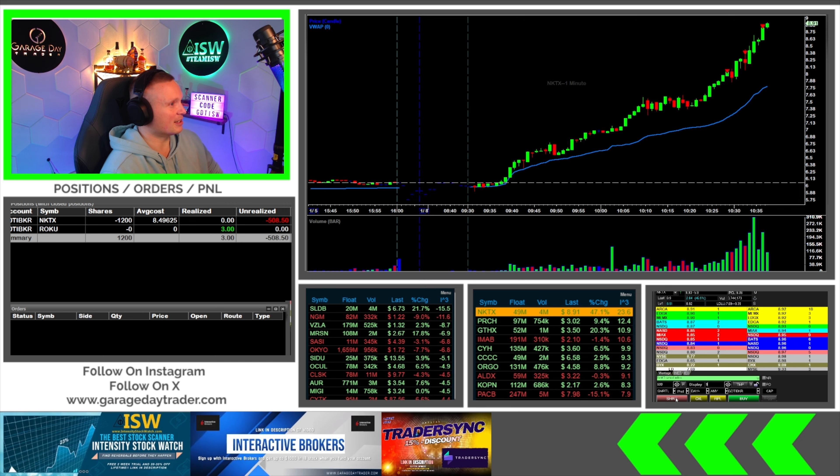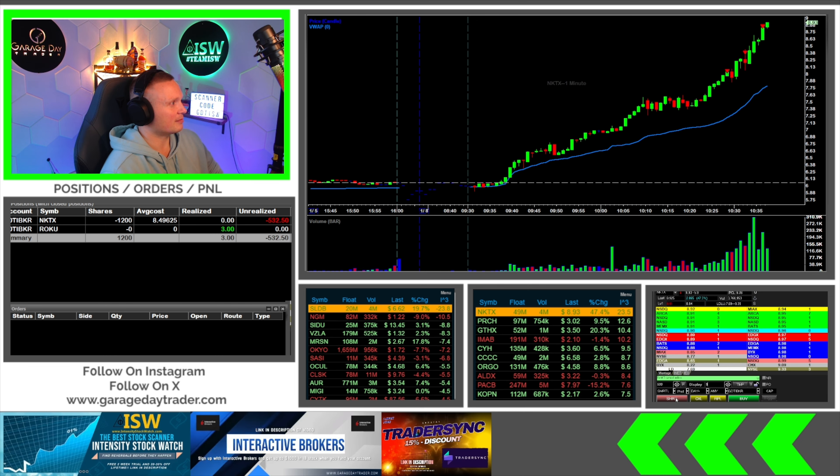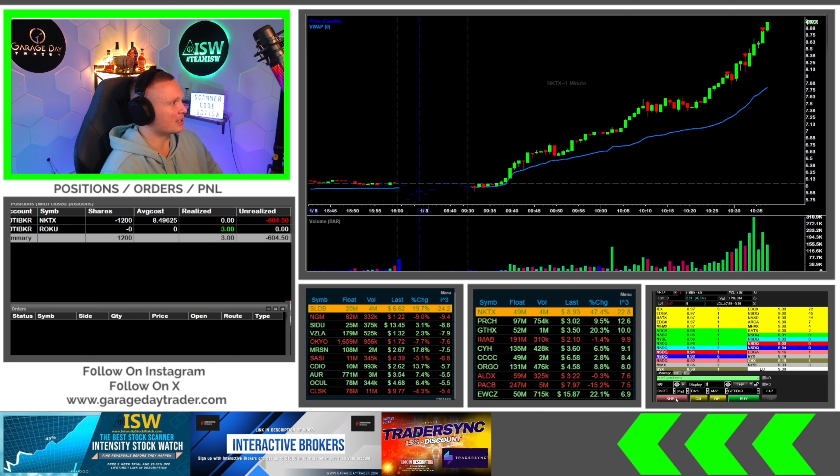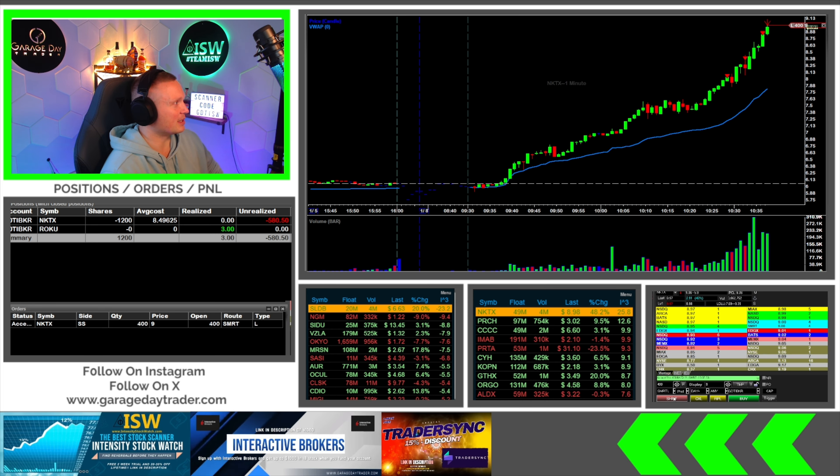Is it gonna get 8.70? It looked like it was about to get 8.70 for a second — that would have been nice. Adding in up there, now have 1,200 shares at basically 8.50.